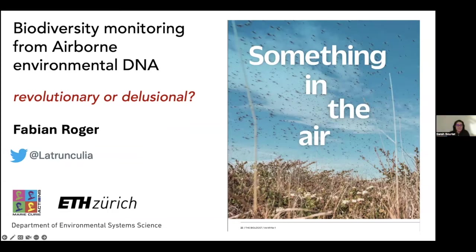Thank you all for your interest and making time to come listen to my talk. I entitled it 'Bye the Worst: Monitoring from Airborne Environmental DNA,' with the subtitle 'Revolutionary or Delusional?' As you can guess, we'll probably land somewhere in the middle, although I tend to think it has great potential. I'll walk you through some background, current studies — mine and others' — and what's next.